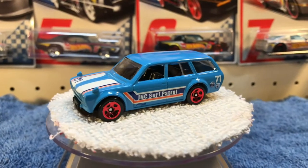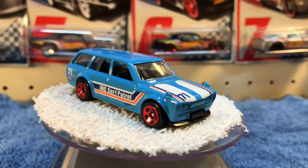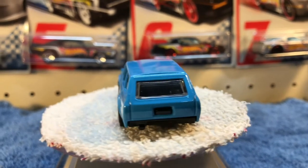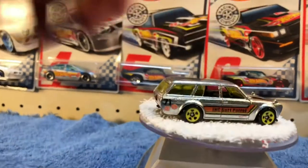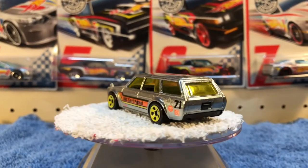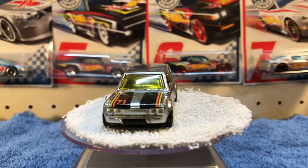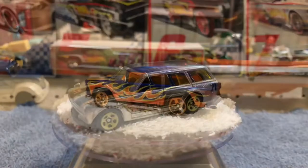Next we've got the '71 Datsun Bluebird Wagon — this one's in blue. I also have that one in the Zamac. Love it — it's beautiful!